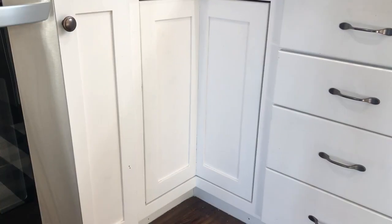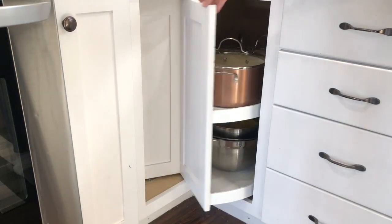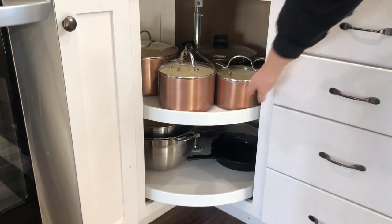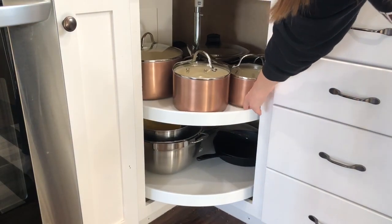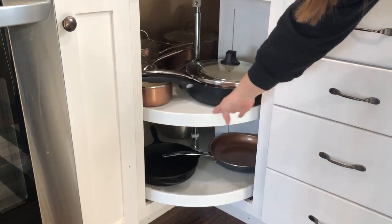The third drawer has more utensils — our can opener, lemon press, pizza cutter, and cheese grater. We created these dividers using a tutorial online; I'll link that below. It's really nice because you can customize it to your own needs. The very bottom drawer has all of our kitchen towels. Our corner cabinet is a lazy susan — the top houses our pots and pans, the bottom houses larger bowls, strainers, and our cast iron and copper skillets.